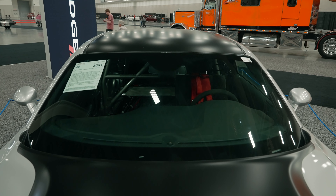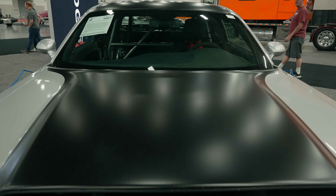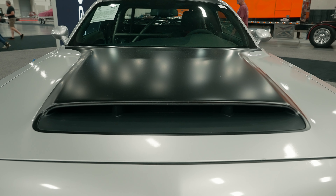This Triple Nickel car also has some other options — you can see we have the black roof along with the black stripes. That's about a $3,700 option that's available for the Demon 170. Now let's talk about some of the exterior changes that have been done to the 170.